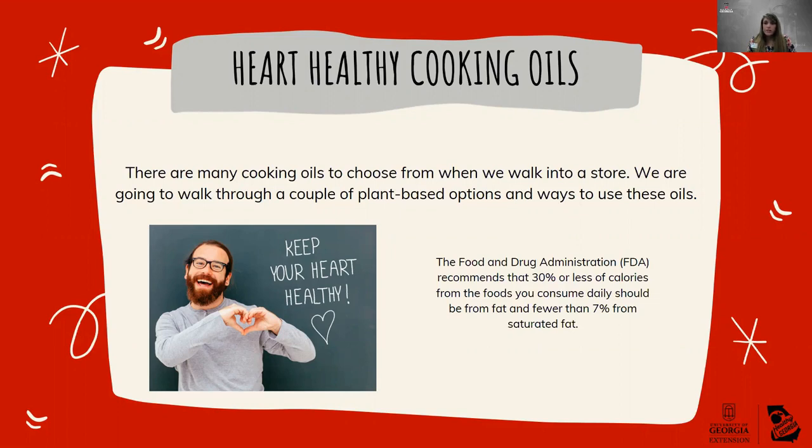Saturated fats are generally those that are going to be solid at room temperature — think about butter, for example — but there are a few exceptions like coconut oil, palm oils, or dairy fat which remains liquid at room temperature. There are lots of cooking oils you can choose from and it can be a little overwhelming. We're going to walk through a couple of plant-based options and ways to use these different oils, covering the flavor profiles and nutrition profiles so you know you're making a heart-healthy choice.